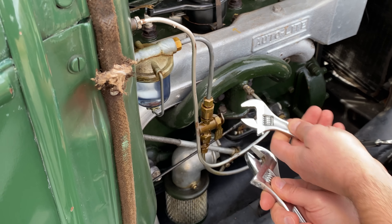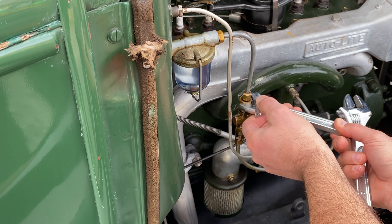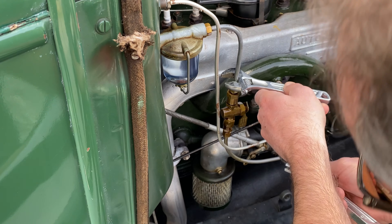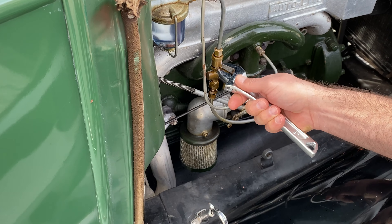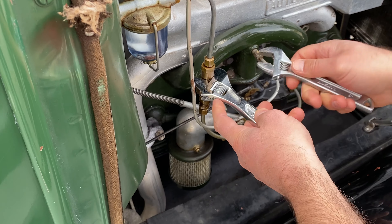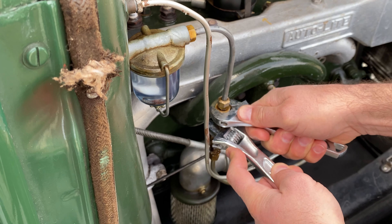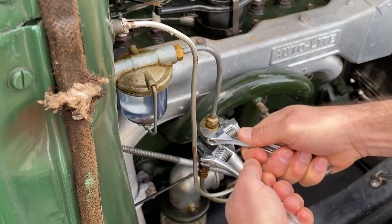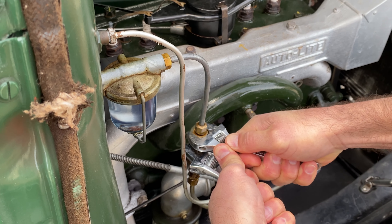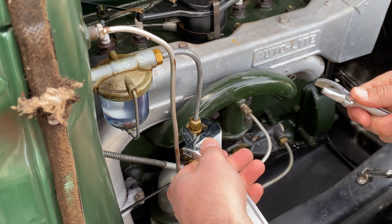I'll flip that over here. That's the top one. I'll check the bottom here first. I should have to go this way to tighten it. It still is tight, so I don't want to do anything to it.